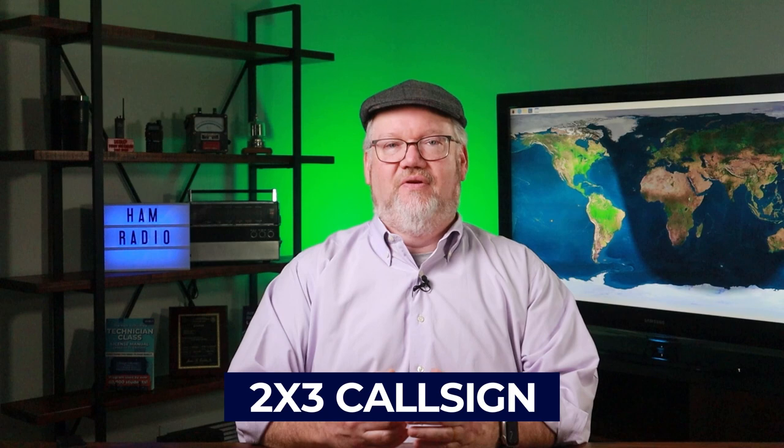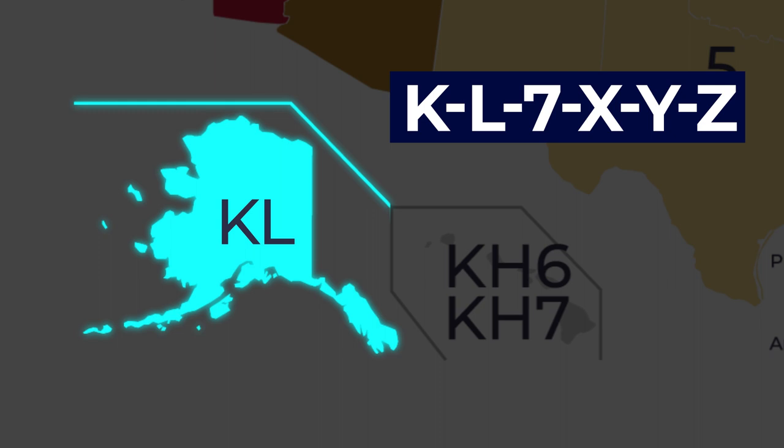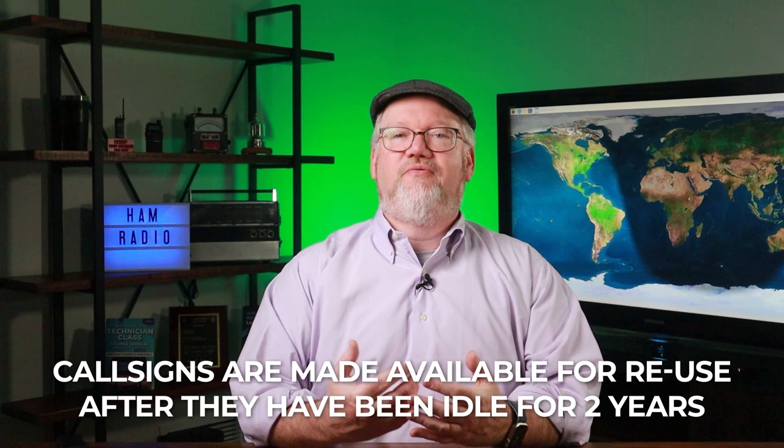Any license level can also get a one-by-three call, like N4BFR. I picked this call because the initials BFR meant something to me. It had been used in the 90s by a ham who passed away and was idle for 20 years, so I was allowed to revive it. Call signs are made available for reuse after they've been idle for two years, and there are special rules for passing a call sign to a family member.